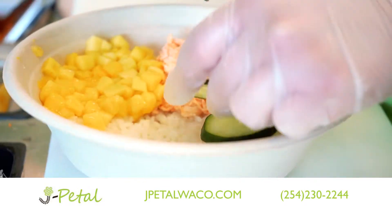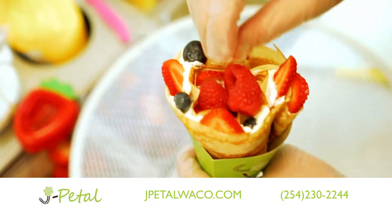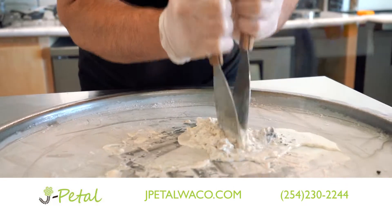Custom-made Poke Bowl with the freshest ingredients and healthy choices. The perfect place to have a handmade, gluten-free Japanese crepe and a tasty and fun Roll Thai ice cream.